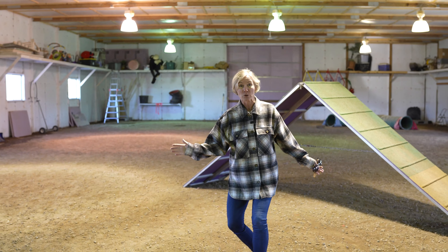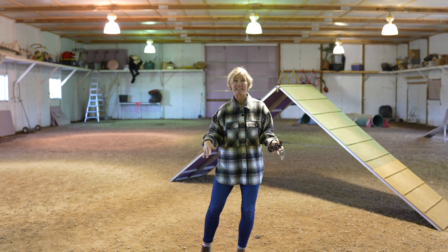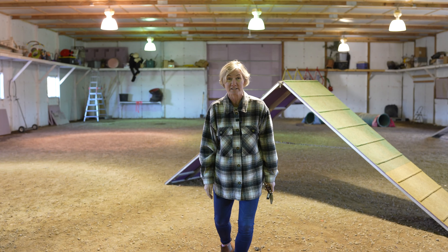Here we are inside this huge pole barn. It's heated — we've got two furnaces, all sorts of LED lighting, ceiling fans, three sleeping rooms, and a family room space with a gas fireplace.